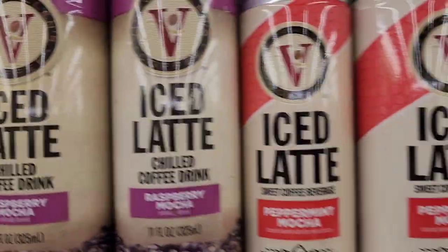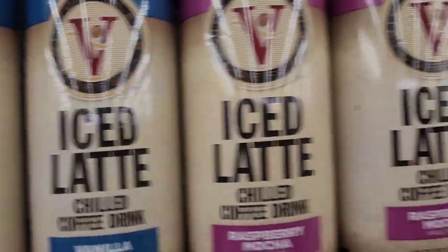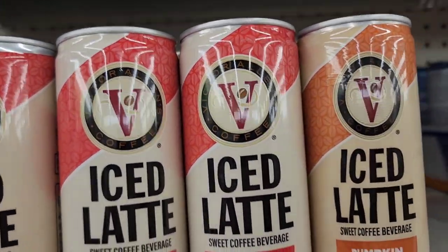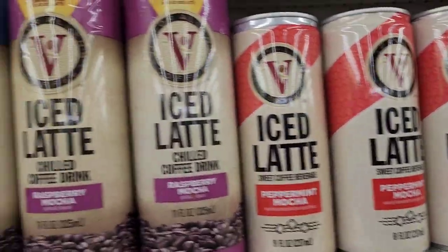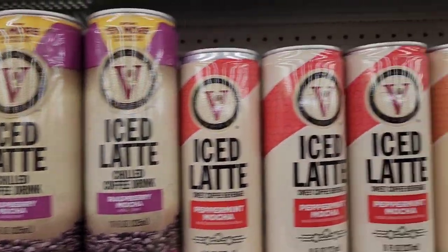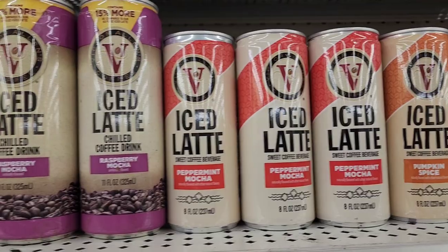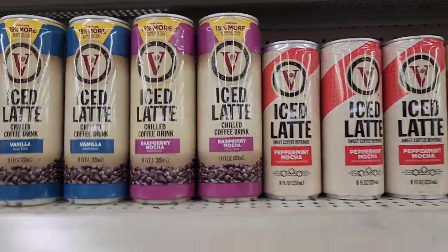They have the Victor Allen ice latte — 15% more — chilled coffee drink in vanilla and raspberry mocha at 11 fluid ounces. Then there are new ones: peppermint mocha and pumpkin spice at 8 fluid ounces. My favorite is the raspberry mocha — it tastes really, really good.